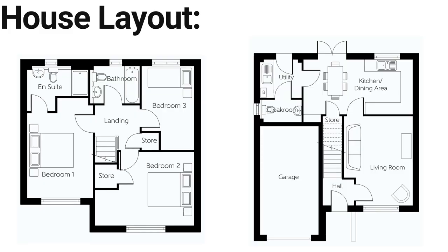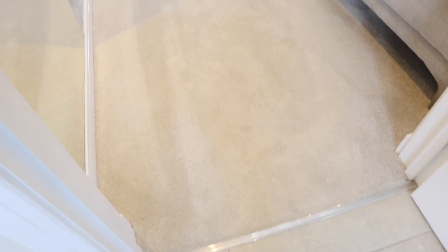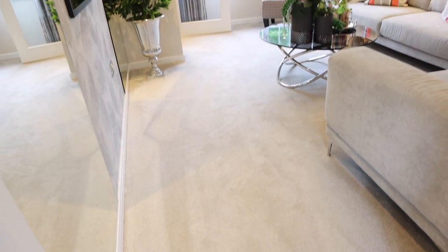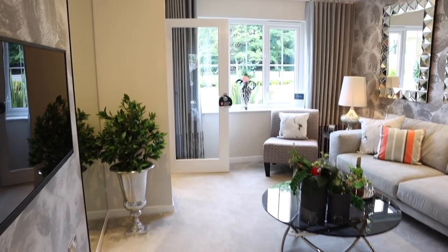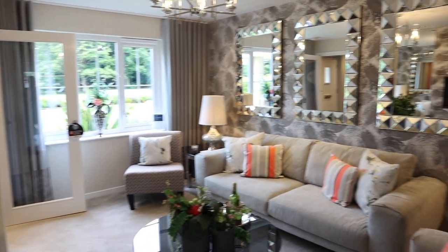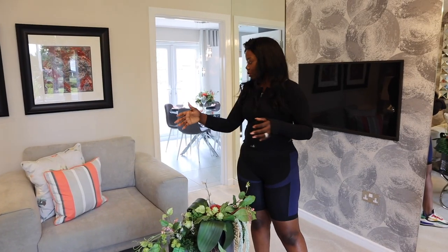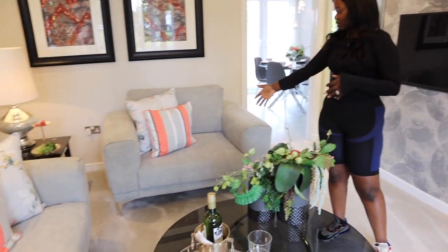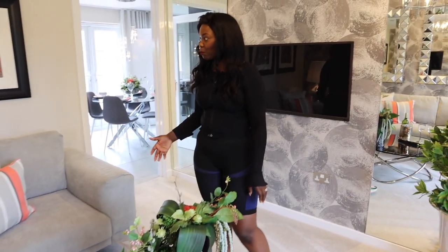So this is a three-bedroom property, very spacious. As you come into the property, you have your stairs which leads up to the bedrooms. The first door will lead you to the lounge area, which is nice. It's a good size lounge — you've got basically a whole couch, an extra couch, and a little side couch as well. It's just beautiful.